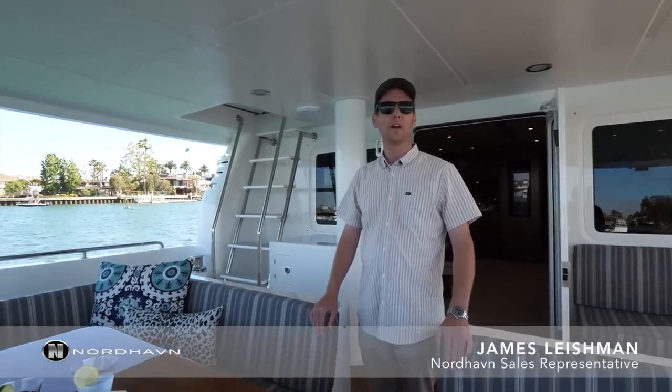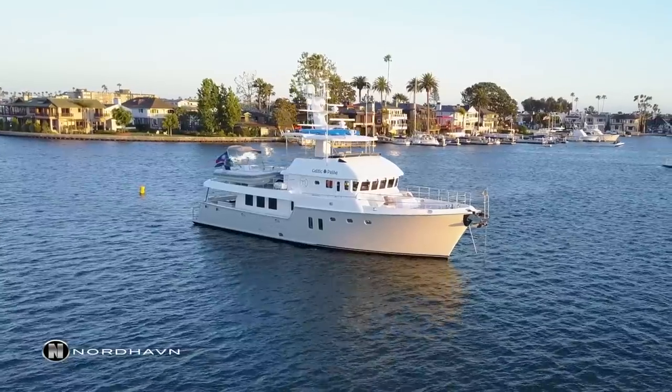Hi, this is James Leishman. We're aboard a beautiful Nordhaven 76 and we're going to do a walkthrough tour. This model is a Ford Pilot House and it's a 2015.